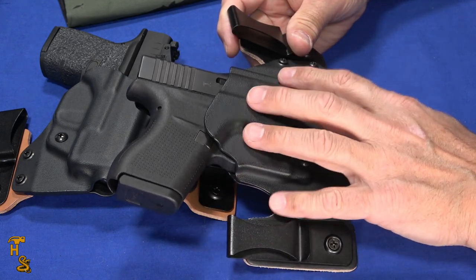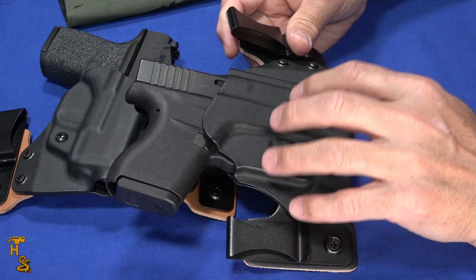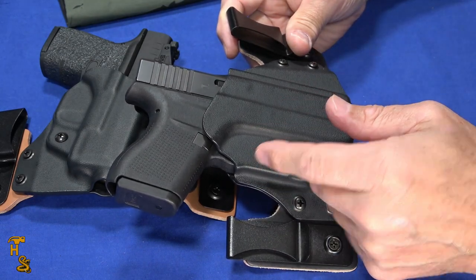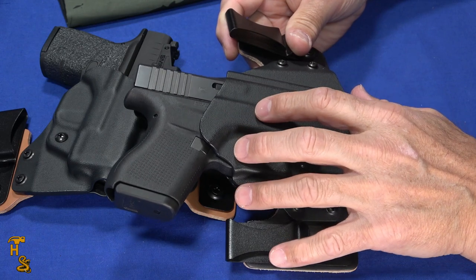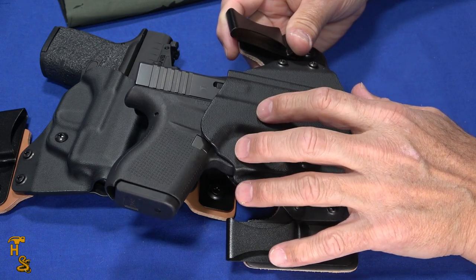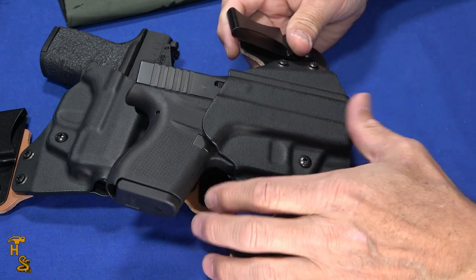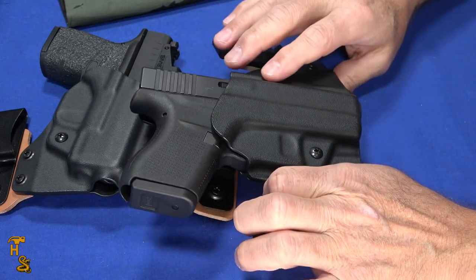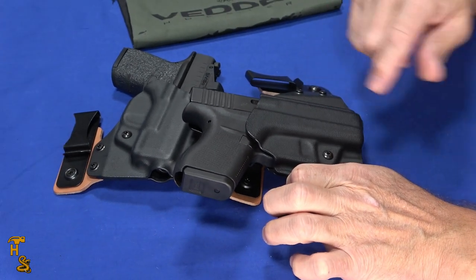I'm going to cut in some footage of me actually drawing from this. One important note: I rarely carry this way — my preferred carries are either pocket or strong side. So people who carry this way are going to see that I'm a bit clunky at it. That's not the holster — that's me. I haven't spent time refining my draw this way, so if it looks a little clunky, trust me, it's not the holster.